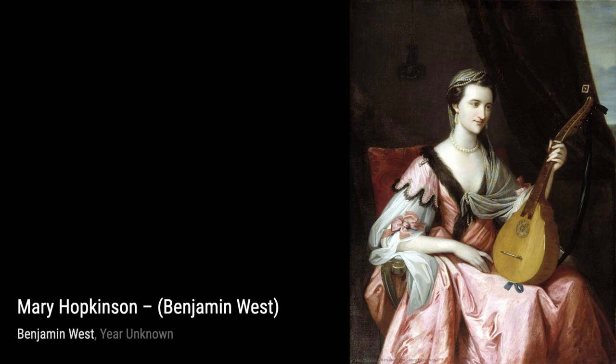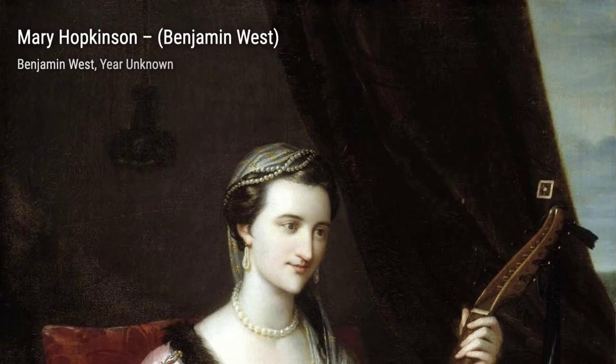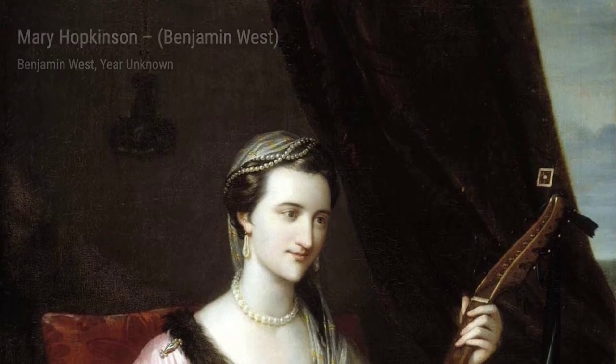And there you have it, a glimpse into the incredible artworks of Benjamin West. Stay tuned for more artist spotlights on VisArt. Thanks for watching.